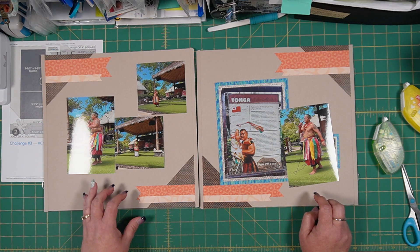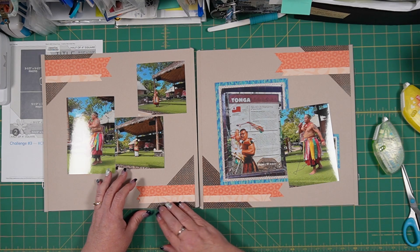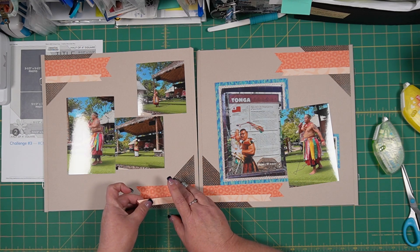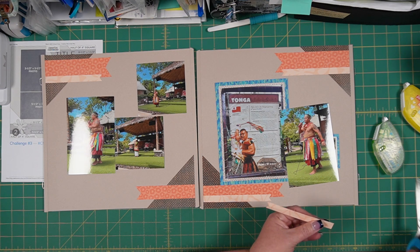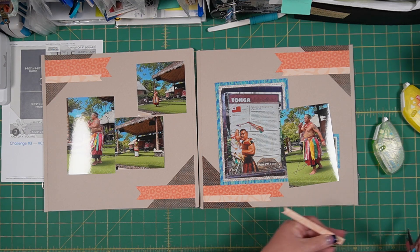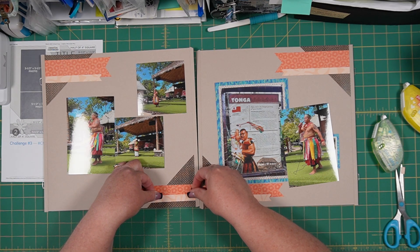That seems like it's not short enough, which is strange to me. I'm just going to trim off just a tiny bit more of this one — maybe just a quarter of an inch — so that the proportions are better. There, that's better.